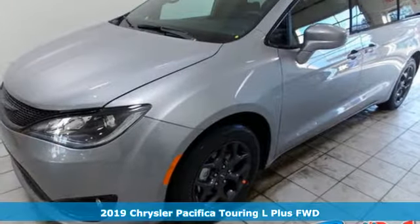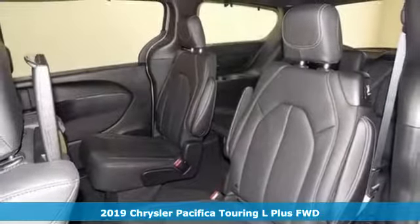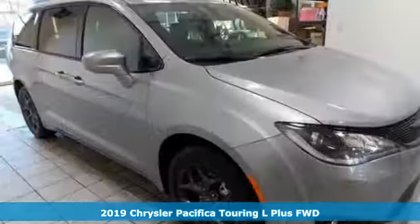It's a new 2019 Chrysler Pacifica. Get into a Chrysler and let's do great things together. Plus, it offers an exciting list of features.